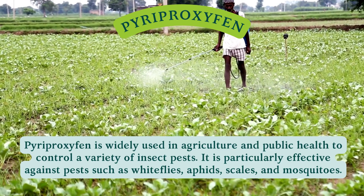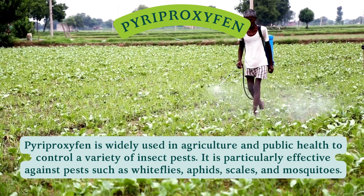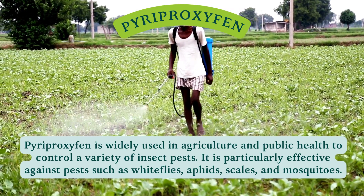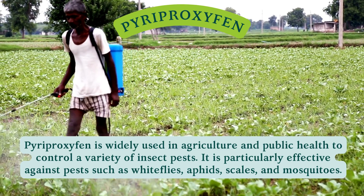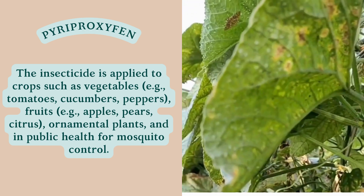Pyriproxyphen is widely used in agriculture and public health to control a variety of insect pests. It is particularly effective against pests such as whiteflies, aphids, scales, and mosquitoes.